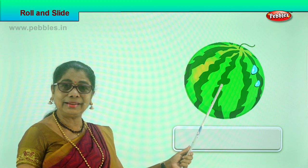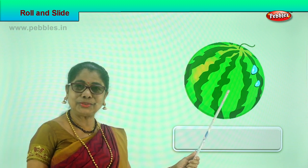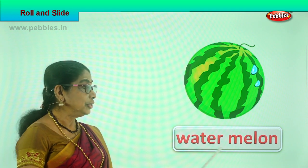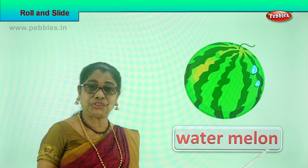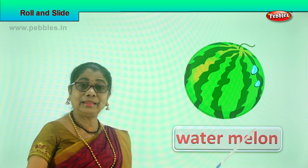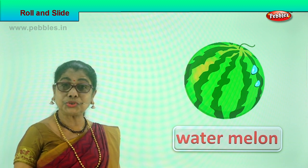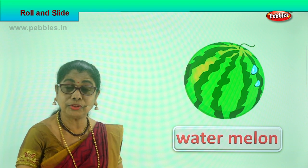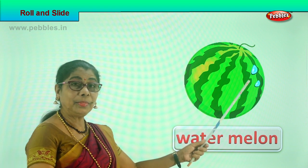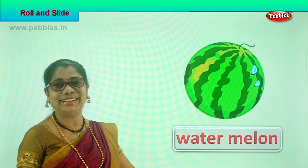See what we have here — a watermelon! You cut it and what color is it inside? Beautiful bright red. Watermelons are always juicy and crunchy to eat. Now if you tap it lightly, the watermelon will roll. If it is on the table, be careful — it shouldn't fall down. If you put it on the floor and gently tap, the watermelon can roll.